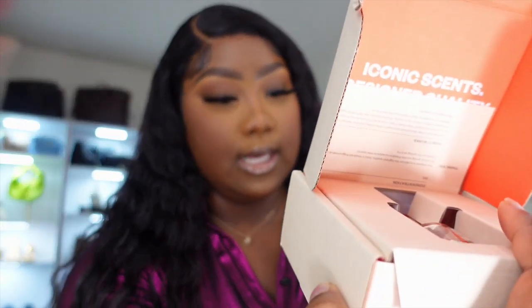This fragrance is the Amber Saffron, and it's inspired by Baccarat Rouge — if you know, you know, because this fragrance is super popular on Instagram. It has a concentration of 18%. The top notes are saffron and orange blossom, the middle notes are jasmine, plum, and cedarwood, and the base notes are oat musk, fir balsam, and amber. We're going to go ahead and try this one.